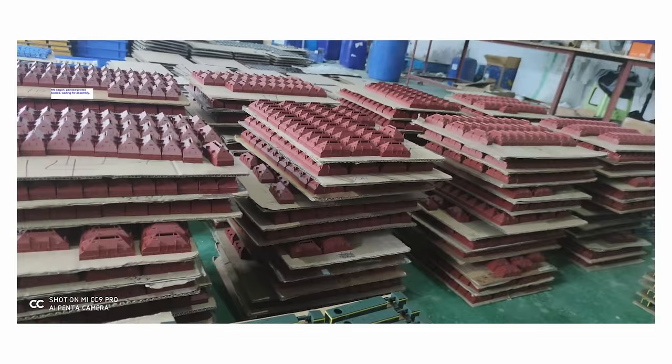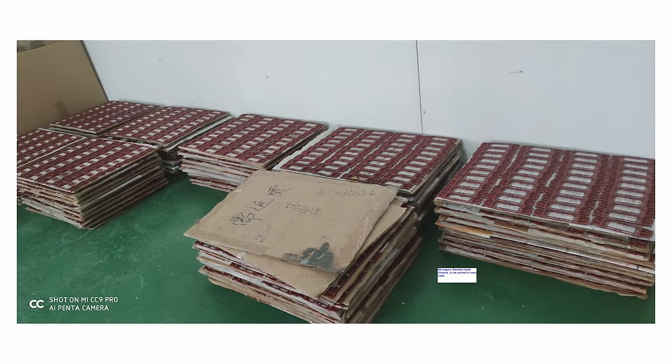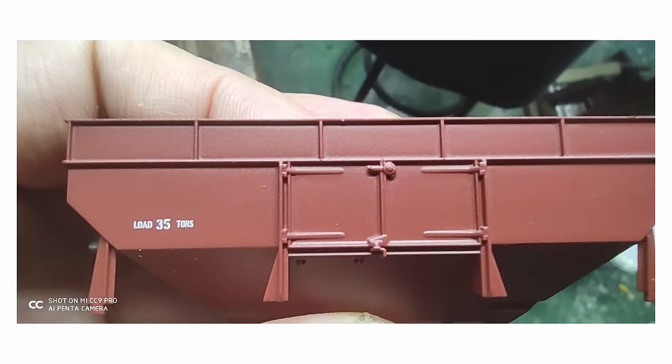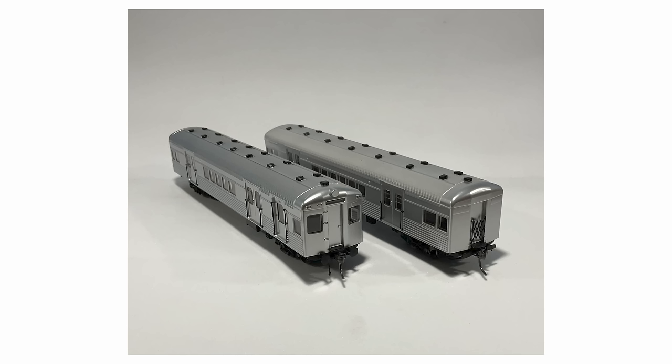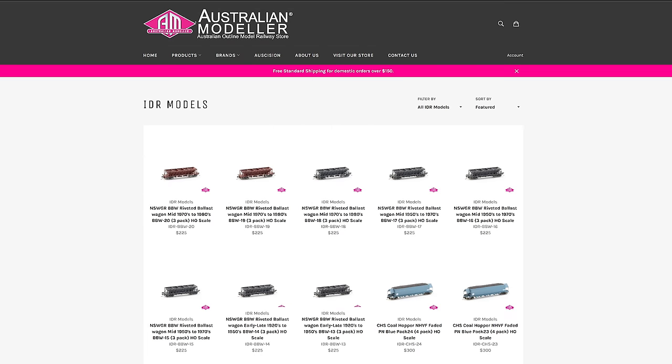IDR Models has given a general update. The factory is on holiday for Chinese New Year, but photos of the NN production have been received. All NN parts are painted with most parts pad printed, and assembly will start once they return from holidays. They were hoping to have the NNs ready for the Diamond Creek Exhibition, but unfortunately they will not be ready for that weekend. The shipment will hopefully arrive for the Rose Hill Show in Sydney in early May. The Queensland SX coaches are progressing slowly, and the factory is to start injecting bodies and parts on their return. They've asked if anyone has photos or information about SX cars in Western Australia in the 1980s, to please get in touch. The second run of NSW BBW ballast wagons are now in stock — packs 13 through 20 — at the original price of $225 for a pack of three wagons.